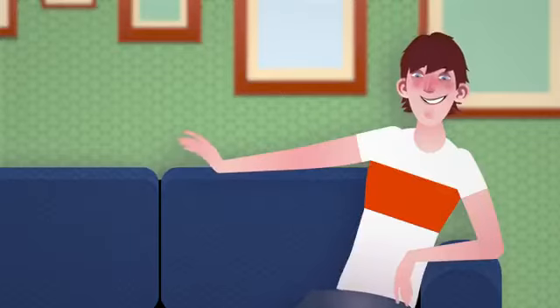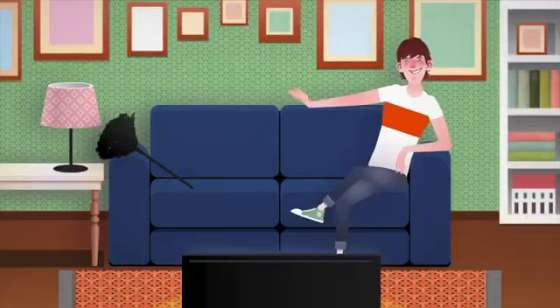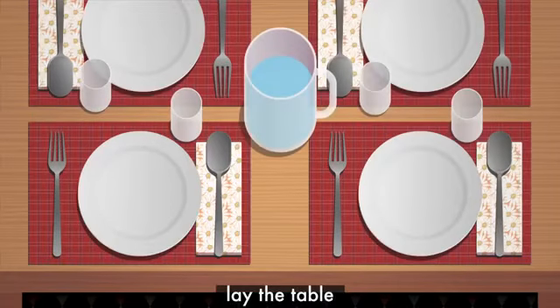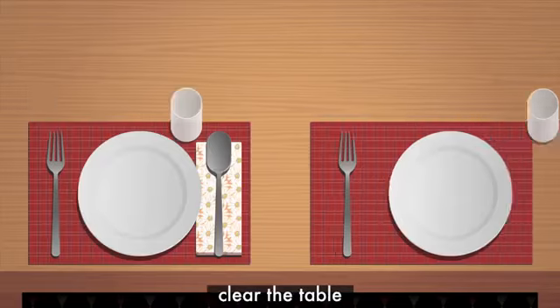This is Tom. He never helps with household chores if he can get away with it. This week, his mum has made him lay the table every evening and clear it too.